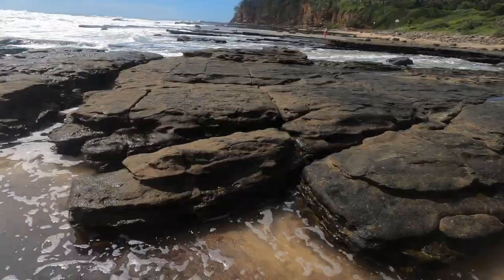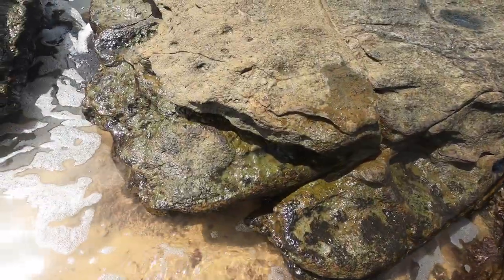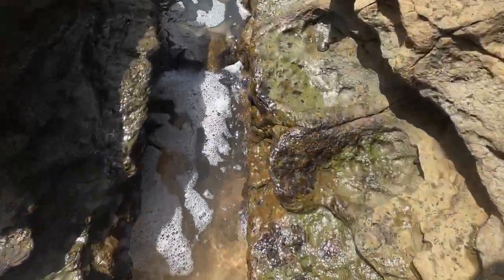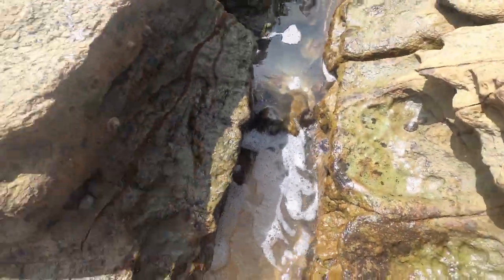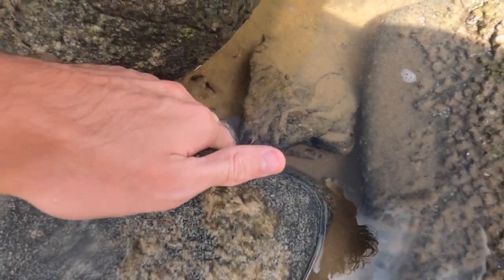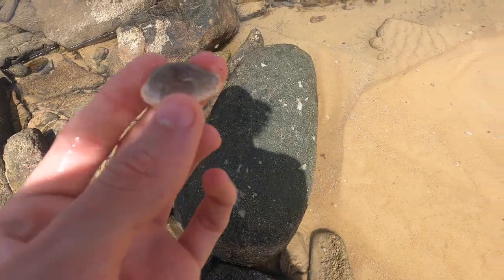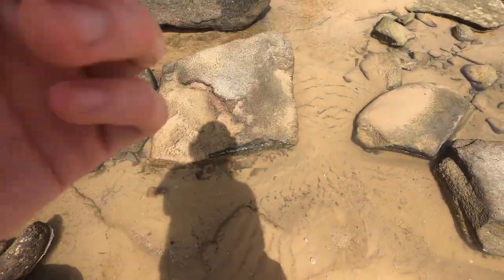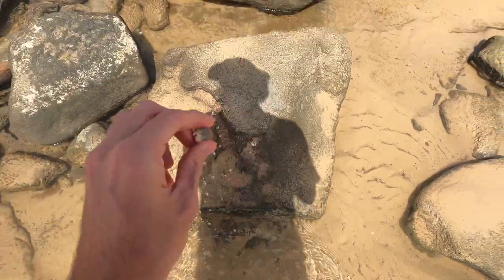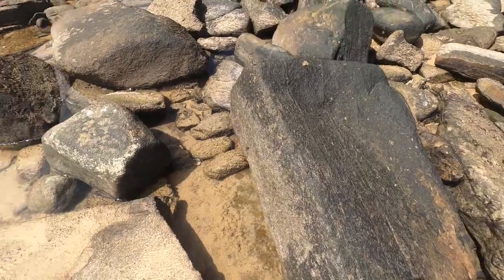I didn't really find much over there, but now I'm getting a little bit sun-showered on. But we're staying - I want to find what I can. Holy shit, that's massive! Let's keep moving. First shell - looks like an eroded cowrie, very eroded actually, it's like calcified, but it's kind of nice so I'll keep that for sure.